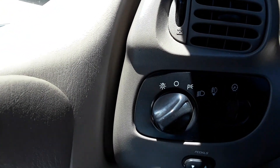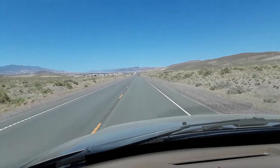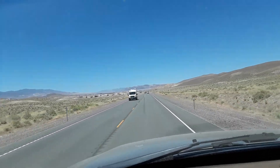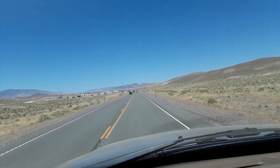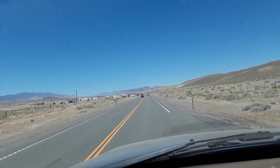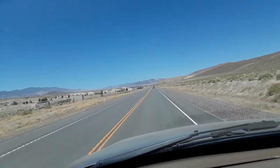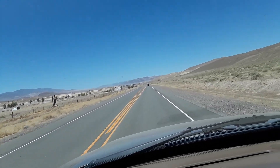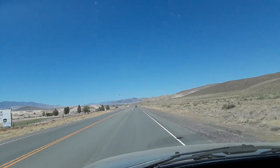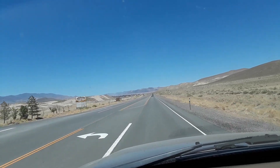I always run my headlights on a two-lane road. I remember my grandfather did that when I was a kid — whenever he traveled from Vegas out to Long Beach, Southern California to go to the VA hospital. Some places it's actually the law, like this road here, where you're supposed to run them. But even if it's not, I always run them. If someone's passing someone coming up here, you can see them a hell of a lot better if they've got their headlights on.